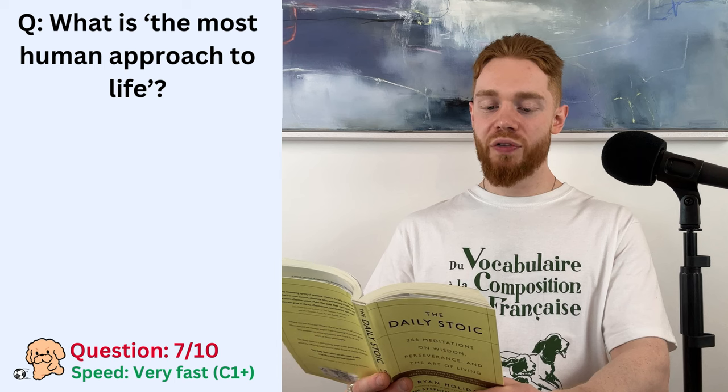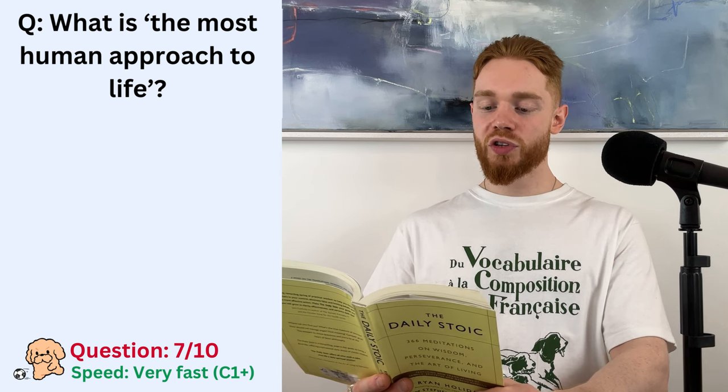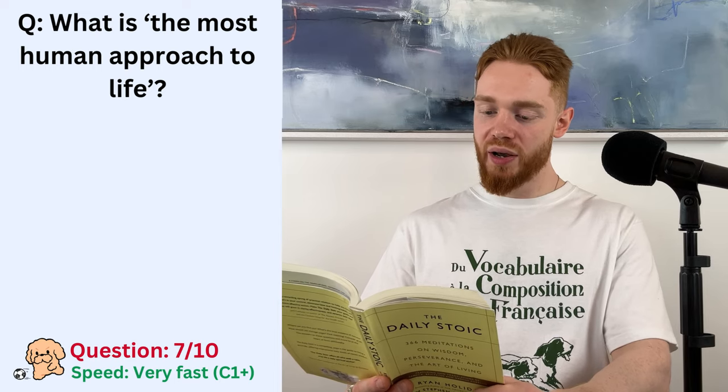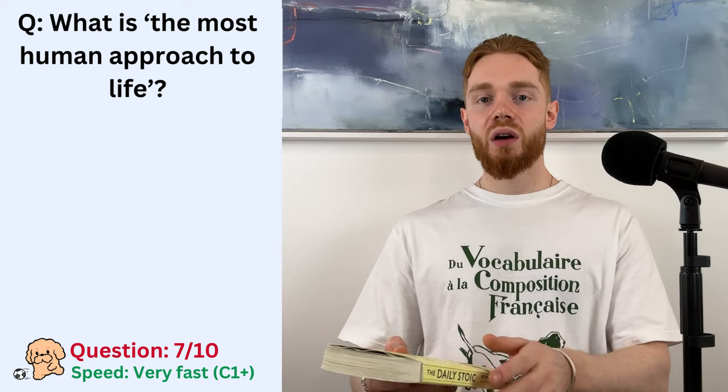And so, we should take a lighter view of things and bear them with an easy spirit, for it is more human to laugh at life than to lament it. Seneca, on tranquility of mind, 15.2.